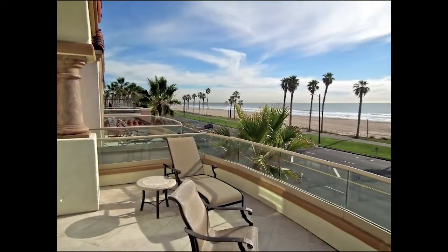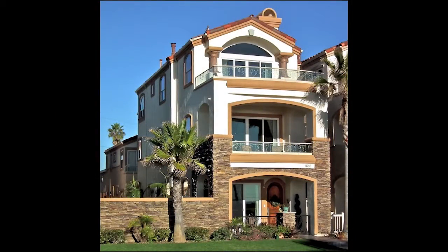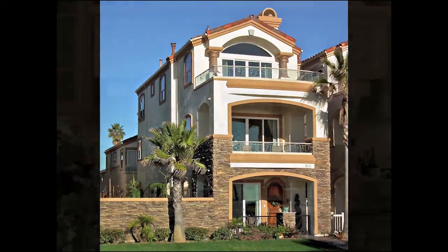Life is good on the Southern California coast, above it all, in Huntington Beach. Thank you so much for taking the time to watch this video. If you are interested in buying or selling real estate, please call me, or if you are personally interested in this property, I would love to show it to you.